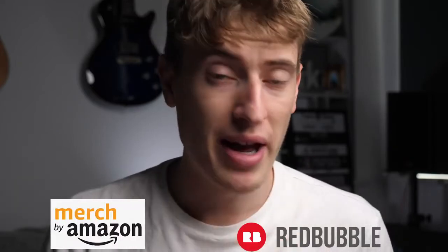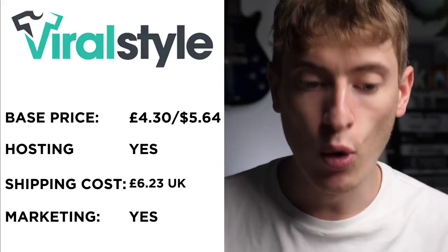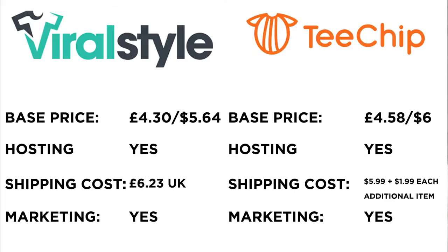I'm sure I've missed out a few companies — this is all based on my research, and I'm very sorry if so. Let me know in the comments about other print-on-demand companies you use. If you're wondering which site to go with, I still recommend Merch by Amazon and Redbubble. From this video, I'd probably recommend Viral Style or T-Chip. Overall, based on both videos, Redbubble and Merch by Amazon remain my top picks.